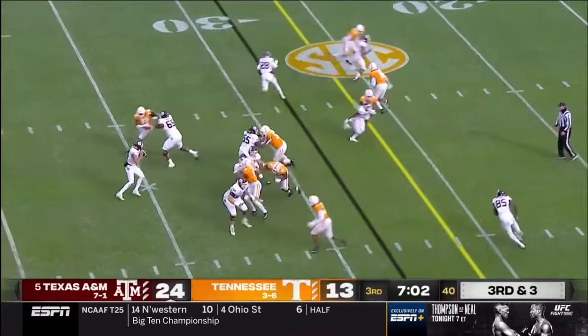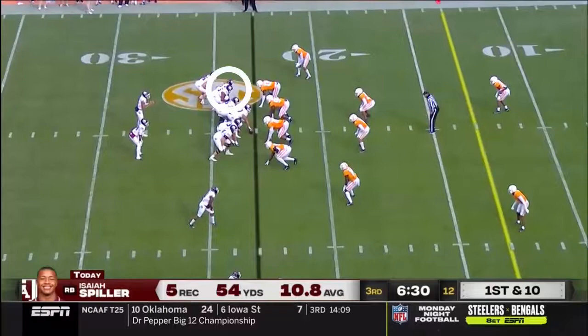Third down again. Mond right at the sticks to Spiller — he's got a first down. Eight for ten on third down now.